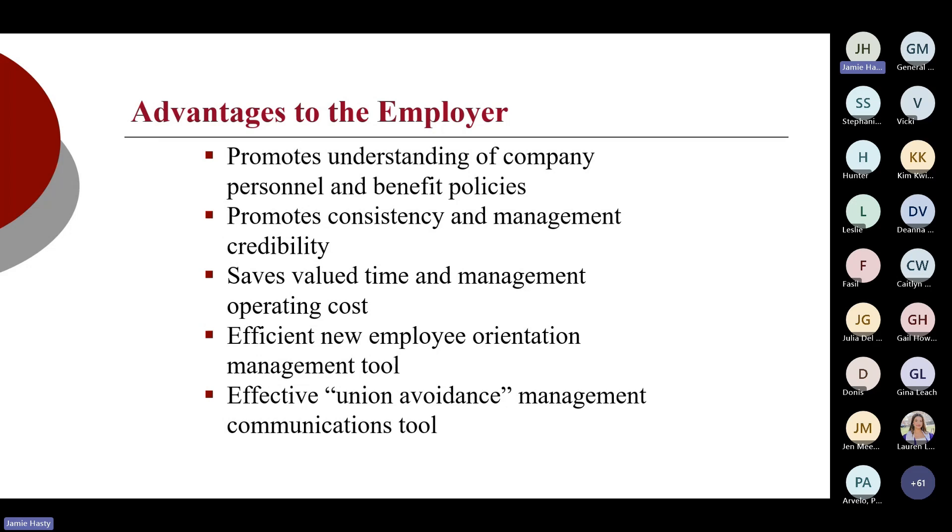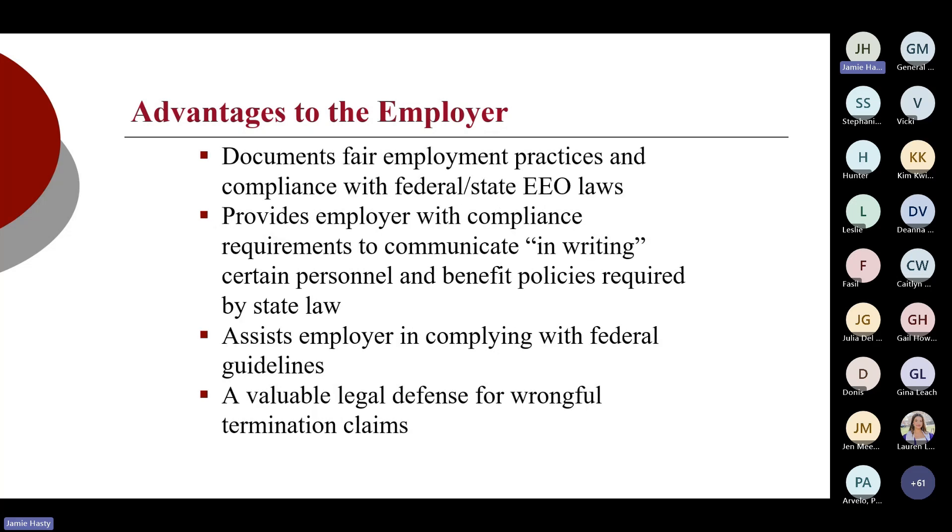The handbook is a good employee orientation tool — it should be part of the orientation process, walking through the handbook, covering benefits, policies, and expectations, and getting employees to sign it. It can also be a very effective union avoidance and management communication tool. Certain federal and state laws have to be in writing, so it ensures we comply with those guidelines. The handbook is the first thing I ask for if you get a wrongful termination claim or a charge of discrimination. When we defend those for our clients, I want to see a copy of the handbook, where they signed for the handbook, the write-ups, and the investigative file — because that's part of our legal defense that they violated X, Y, and Z, and that they signed acknowledgement and received training.